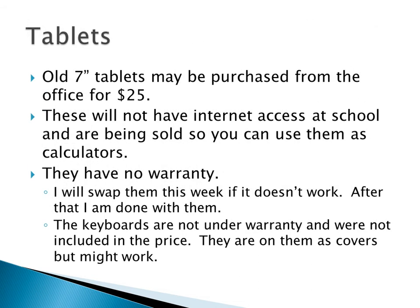If you want to buy one of the old tablets, they're down in the office for $25. They will not have internet access at school — all Android devices are going to be blocked here because of issues last year with people texting and trying to cheat on math tests. They'll work normally at home. They might work today or tomorrow, but I'm going through and blocking them. They have no warranty; however, I'll swap them out within one week if something's not working right. After one week, buy at your own risk — that's why they're only $25.